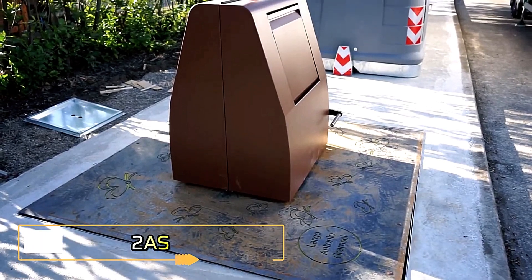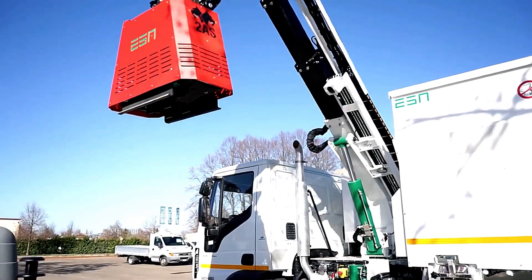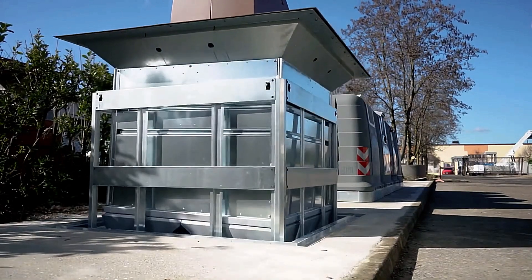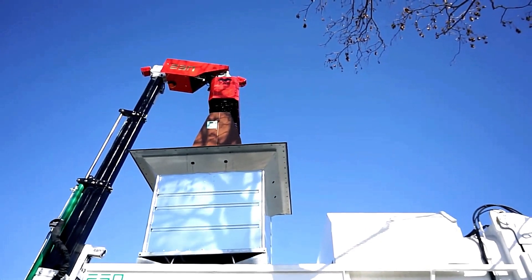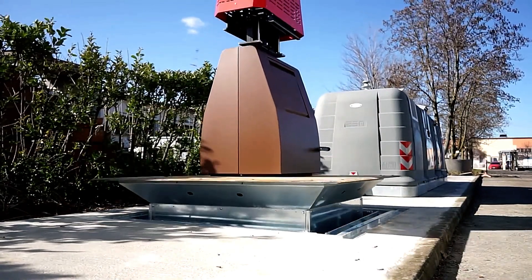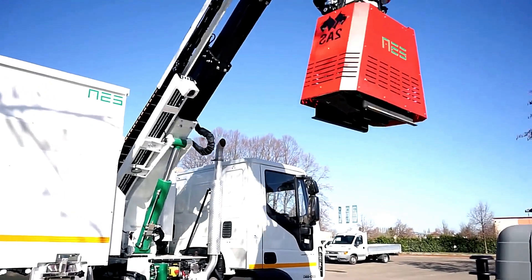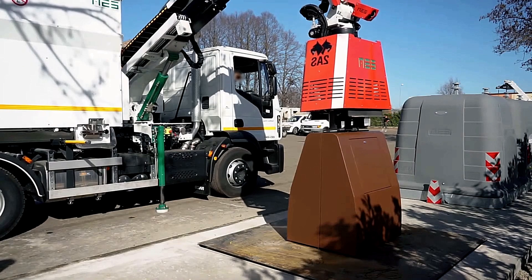Trash generation varies globally, with an average of 26 ounces per person daily, while some regions exceed 10 pounds. To manage this mounting waste efficiently, 2-AS introduces a cutting-edge garbage collection system designed to streamline the process and improve working conditions for operators. This innovation combines specialized containers with a robotic boom, capable of completing a full collection cycle in just 65 seconds, with only one operator required. The system accommodates both above-ground and underground containers with capacities of up to 176 cubic feet, and the boom's adaptability allows it to be mounted on compact two-axle vehicles, making it suitable for urban and space-constrained areas.